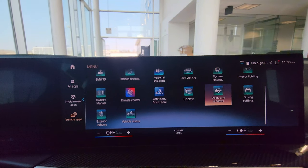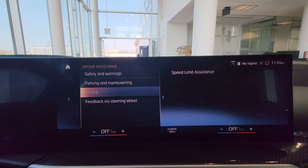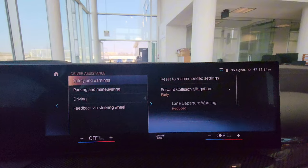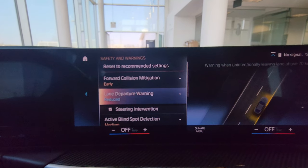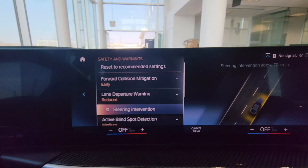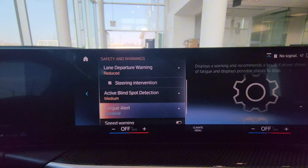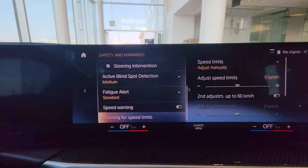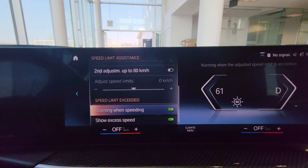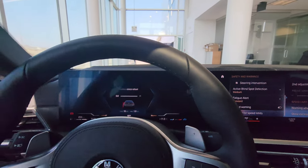Checking safety features: we have regular cruise control rather than adaptive. For safety and warnings: forward collision mitigation, lane departure warning at speeds above 70 km/h with steering intervention, blind spot detection at speeds above 20 km/h, fatigue alert asking you to take a break at 2 hours, speed warning when you reach a set speed, and a graphical representation of speed limits that alerts you if you're speeding.